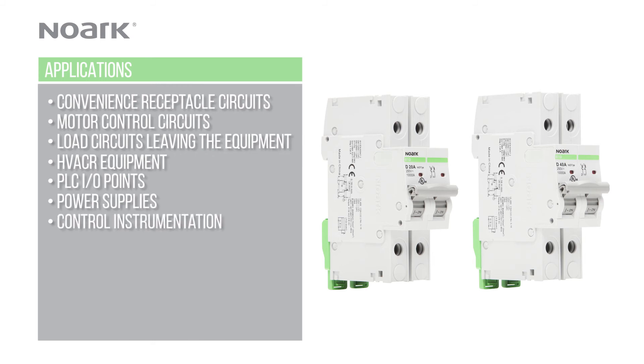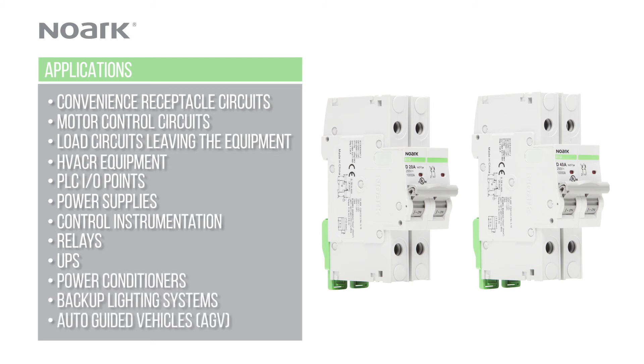Additional applications include control instrumentation, relays, UPS, power conditioners, backup lighting systems, and auto-guided vehicles.